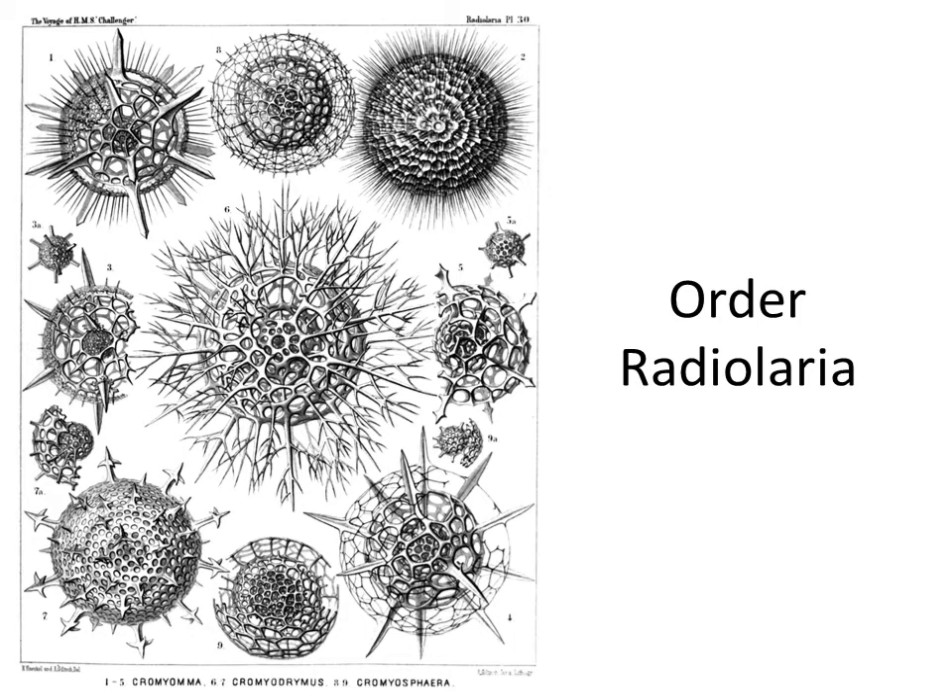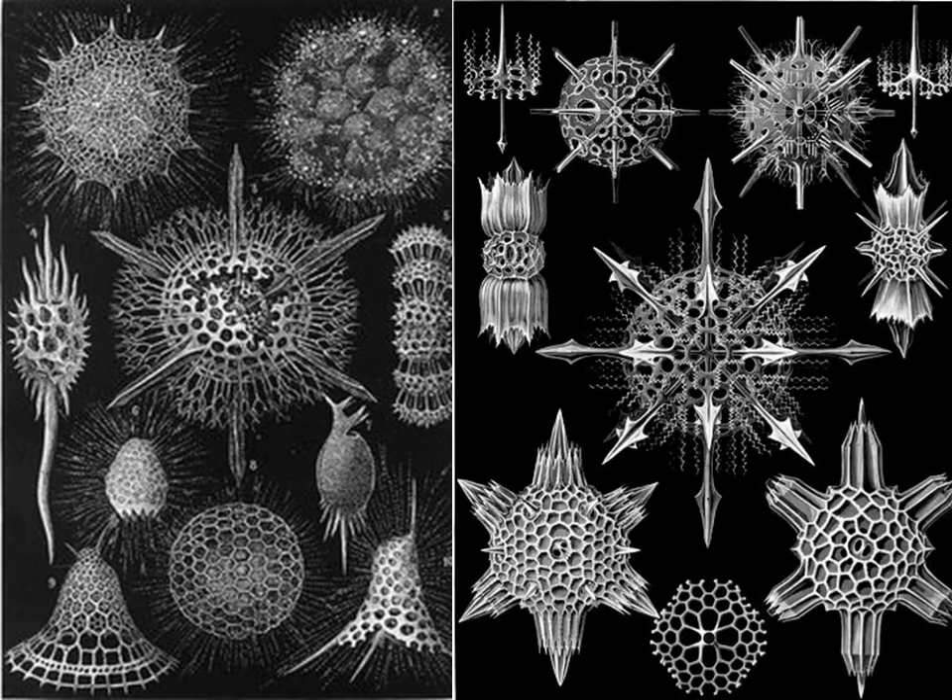Order Radiolaria — these are the most complicatedly structured amoebas with skeletal structures. They are not like the small shells of the previous organisms; they have something like a true skeletal structure which can also serve for defense. You can see the spicules and spines. These are among the most beautiful representatives of invertebrates. You can imagine the soft amoeba-like body situated within this skeletal structure.